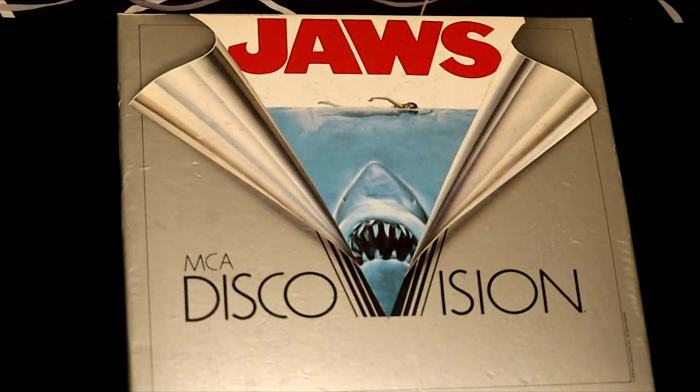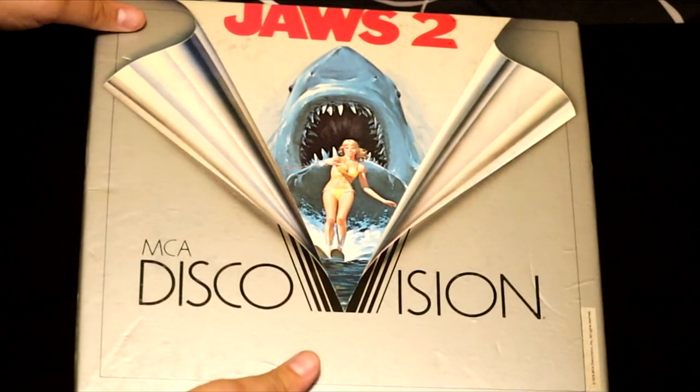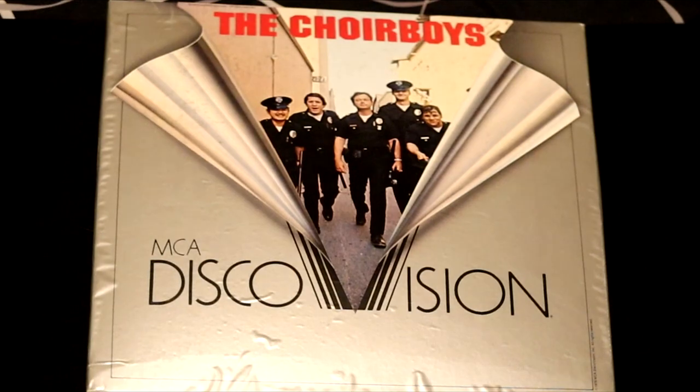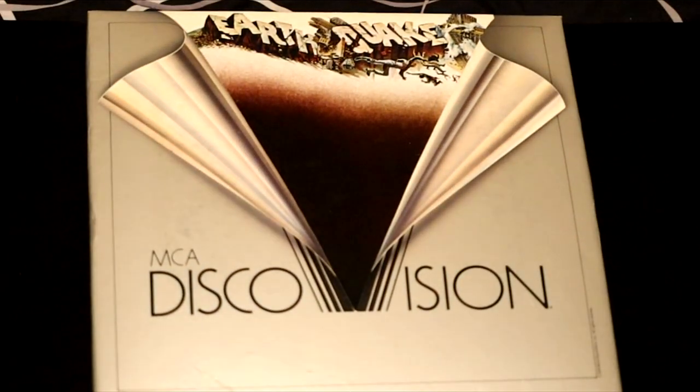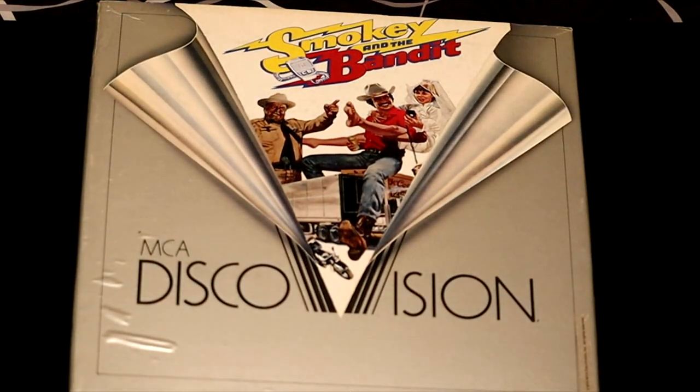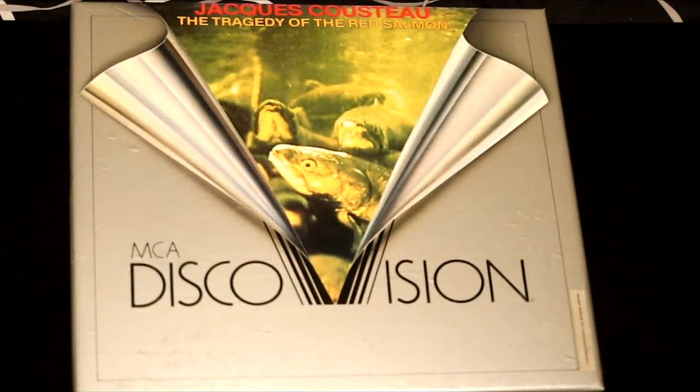70s classic Jaws and you can watch it on video disc. And if that wasn't enough, we got Jaws 2 — so you're even more terrified of sharks and swimming in the ocean. A cop film called Choir Boys, MCA DiscoVision. Here's a film called Earthquake — this film takes place in Los Angeles. Burt Reynolds in Smokey and the Bandit. Another Jacques Cousteau film with a horrible cover — looks like some dead fish. It's called The Tragedy of the Red Salmon.